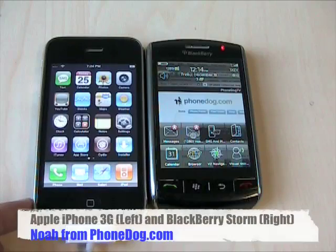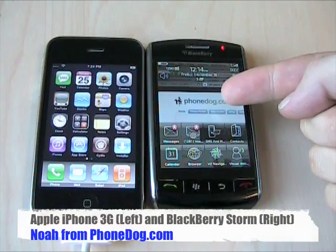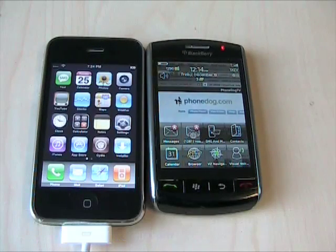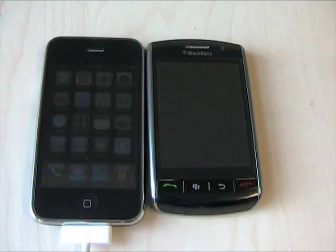We're back with part three of our comparison between the iPhone 3G on AT&T and the BlackBerry Storm on Verizon. I'm Noah from PhoneDog.com. Parts one and two, we took a general look around the devices and a specific look at messaging, email, text messaging, and that kind of stuff on both phones.